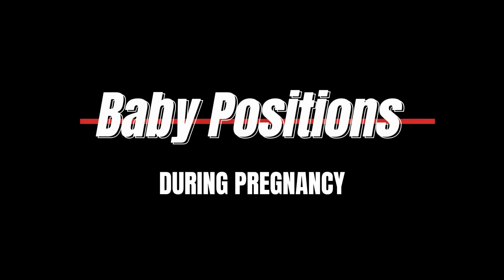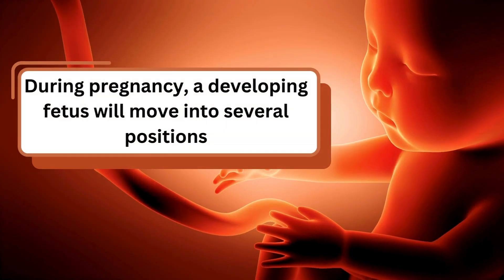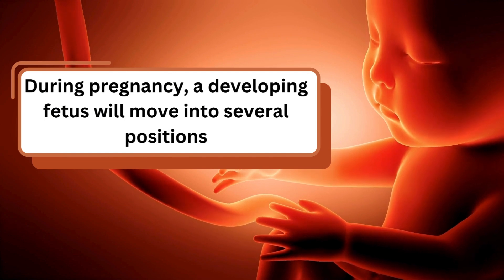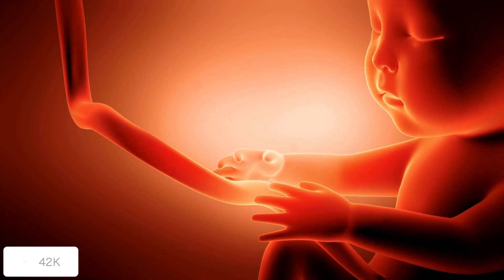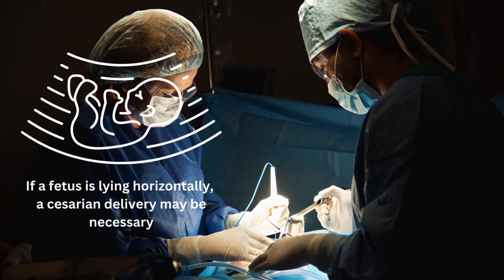Baby positions during pregnancy. During pregnancy, a developing fetus will move into several positions. As labor approaches, most turn so that their head is down. If a fetus is lying horizontally, a cesarean delivery may be necessary.